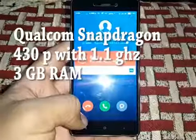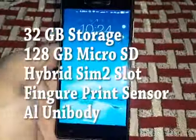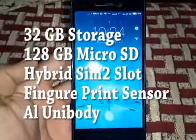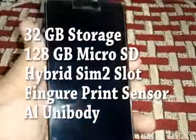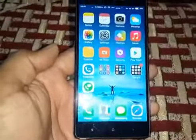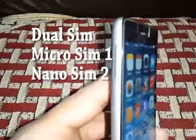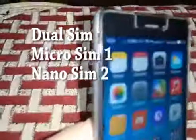It comes with 3 gigabytes of RAM. The phone packs 32 gigs of internal storage that can be expanded up to 128 gigs via a microSD card, using a hybrid slot that shares the second SIM slot. The Xiaomi Redmi 3S Prime is a dual SIM smartphone that accepts a micro SIM and a nano SIM.